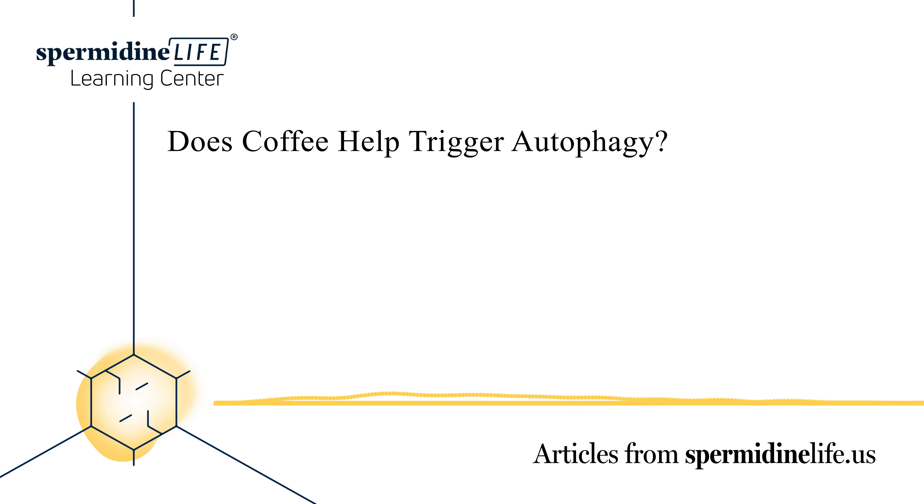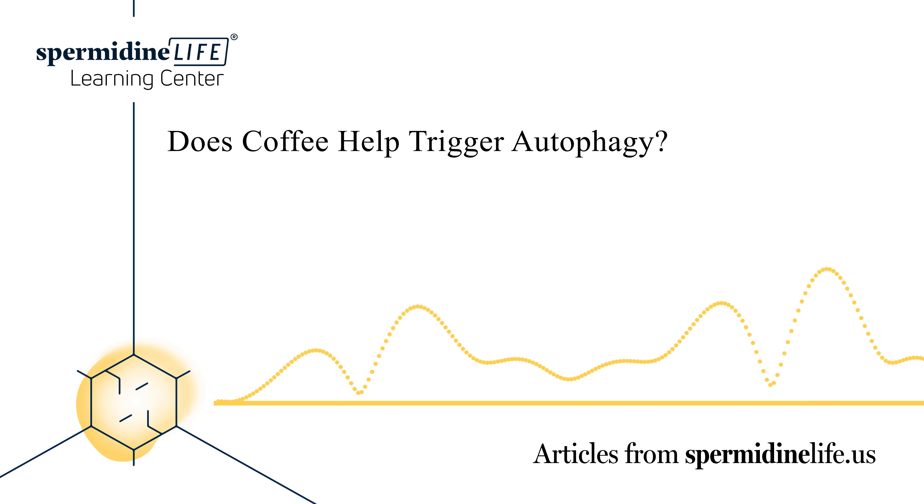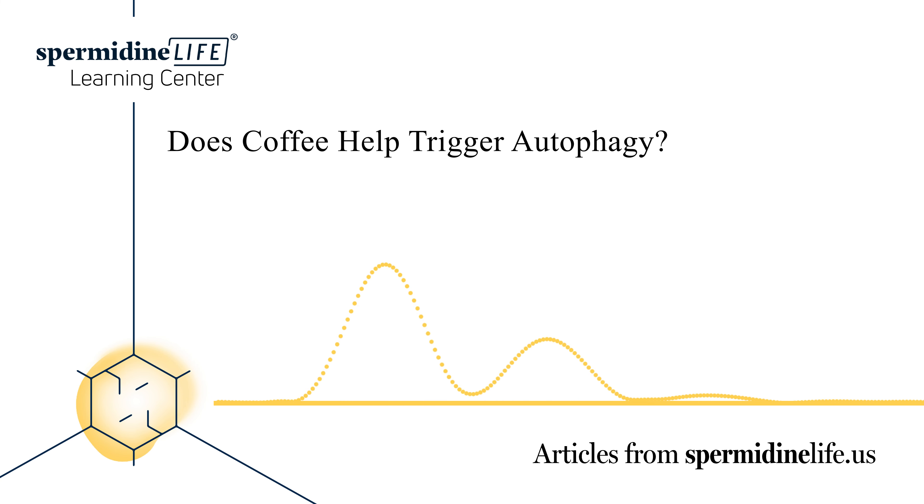Do you combine intermittent fasting and coffee for quicker weight loss results? Now that you know the benefits of intermittent fasting and coffee, you may be wondering if you can combine them. Drinking bulletproof coffee may be the best option, as it can help put your body into a state of ketosis to burn more fat. Intermittent fasting generally lasts 10 to 16 hours, allowing your body time to detoxify instead of spending energy digesting food.